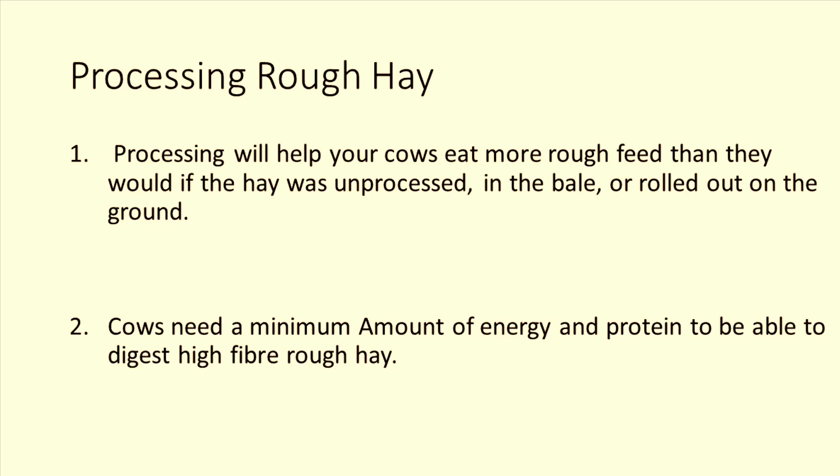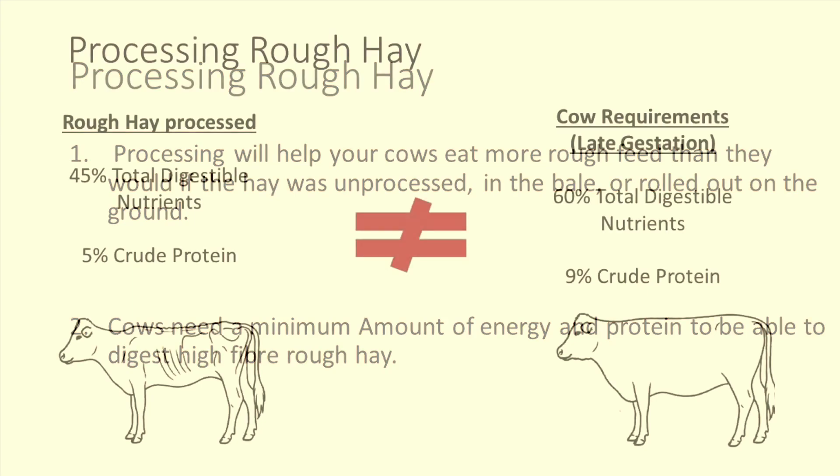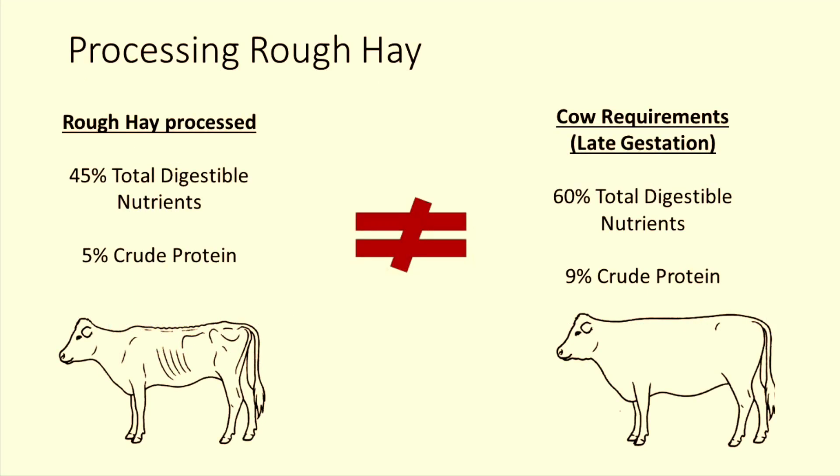Point two: cows need a minimum amount of energy and protein to be able to digest high fiber rough hay. If the entire diet you give your cows comes only from a rough hay bale, they will only be getting 45% total digestible nutrients and 5% protein. No amount of processing will allow that bale to give your cows the 60% total digestible nutrients and 9% protein they need.